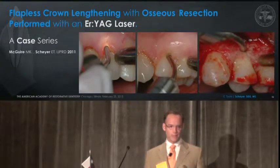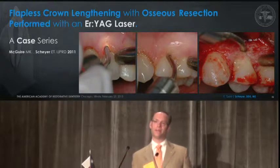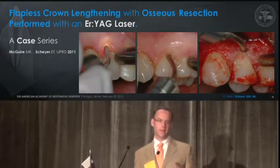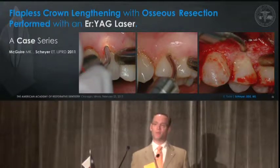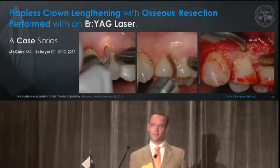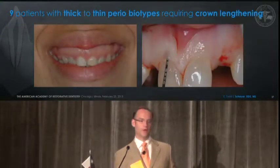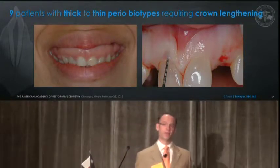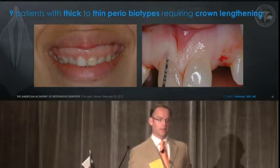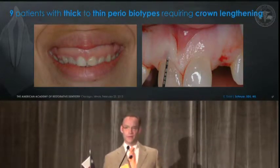A case series we published in 2011 — we really started working on this closer to 2005 and 2006 — using an erbium-YAG laser to do flapless crown lengthening, but then reflecting a flap to see what we left behind. This was indeed an eye opener to us and I think one of the main reasons I was asked to share this with you today.